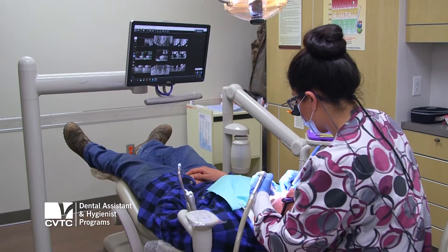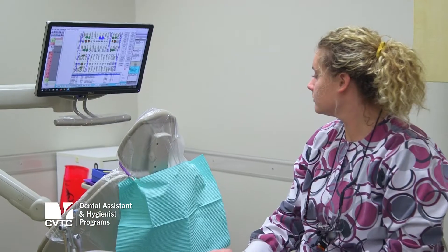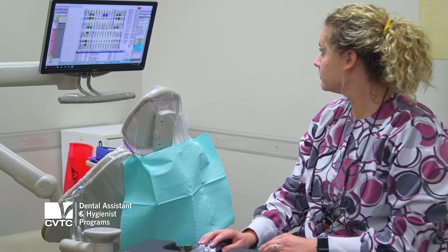Everything is new and modern and up-to-date. We have intraoral cameras and functioning chairs that are basically set up the same way offices in the area are as well. Newer and modern — everything is fully functioning. It's a very nice office, very nice clinic.